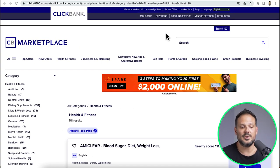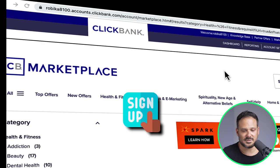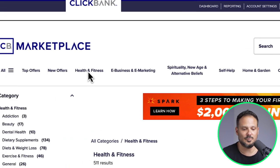Let me share my screen with you. The first thing we need to do is actually find offers to promote. So head over to a site called clickbank.com and sign in or sign up. And once you're inside, you will click on marketplace right here. And then for the sake of this video, we're going to click on health and fitness.